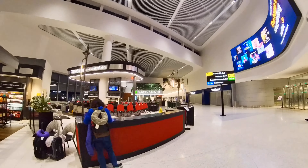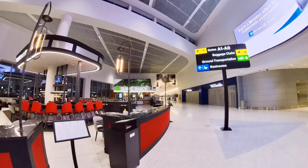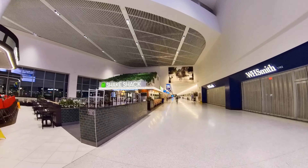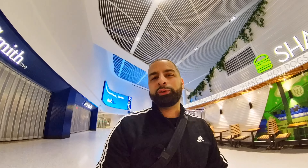They have a nice little bar section right here, as you guys can see — it's pretty cool. And they have a Shake Shack, that's pretty neat! This is a nice, clean airport, guys. I really like it.